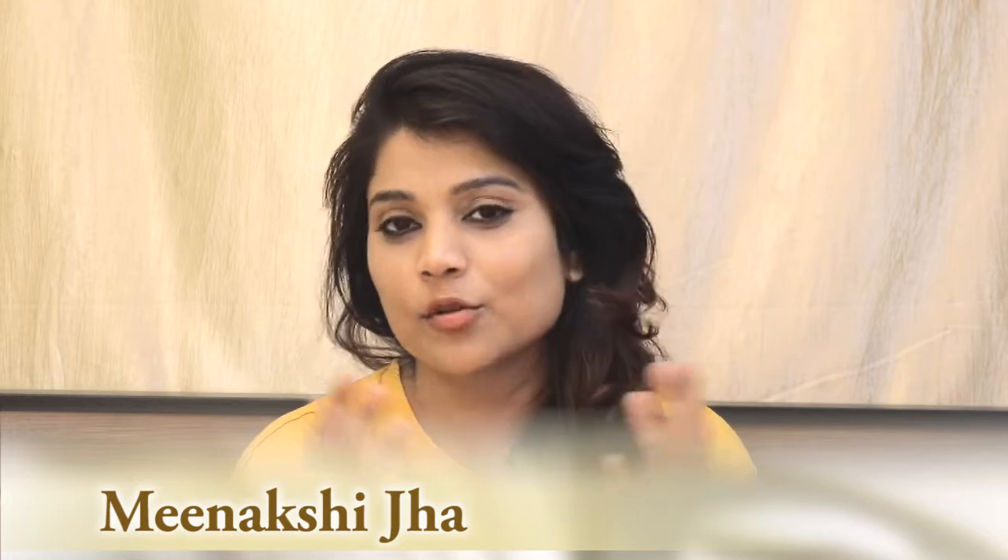Hi guys, I am Inakshi and welcome back to my channel. Today I am going to share a very interesting video with you. This is my monthly subscription box video, which I have purchased from Blink Bag.